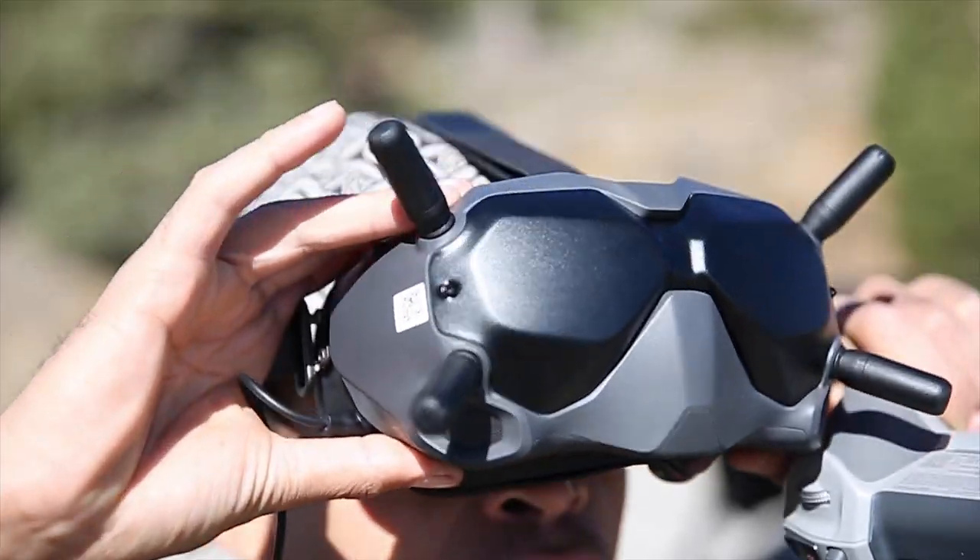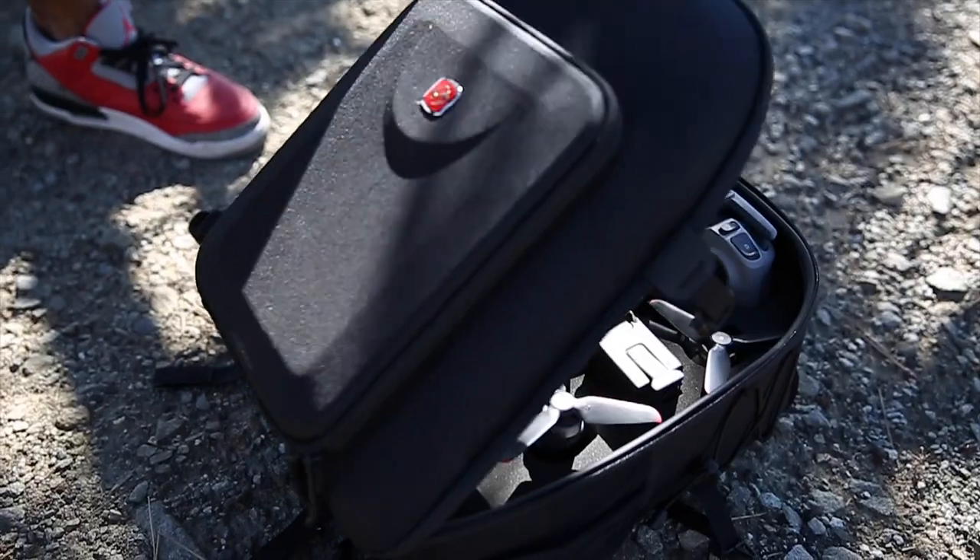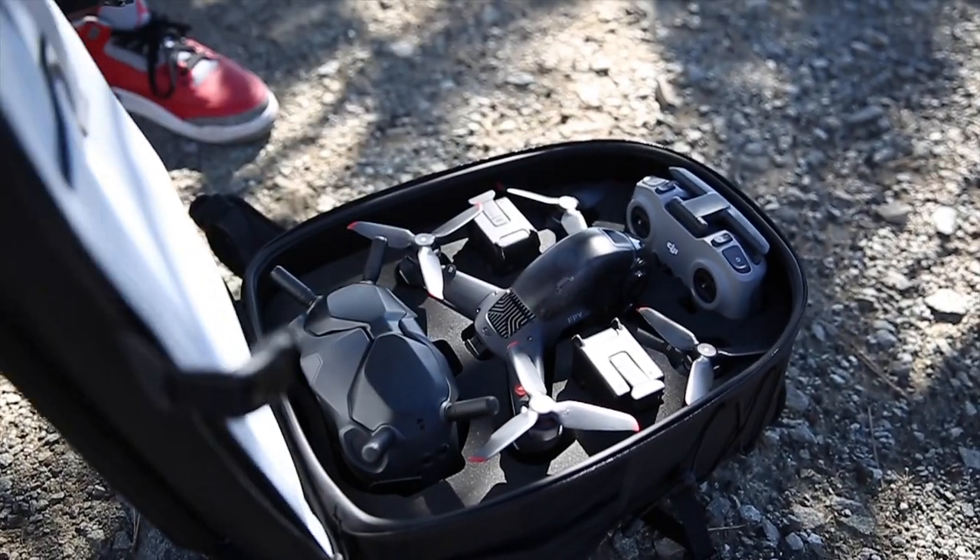Hey guys, it's D.O.P. from Delapaz Focus, excited to announce our newest drone, FPV. It's supposed to be fast — it goes 90 miles an hour — so today we're going to test it out.